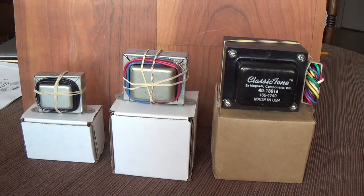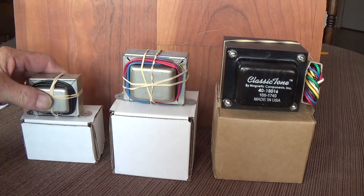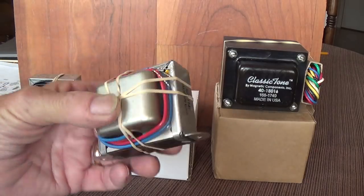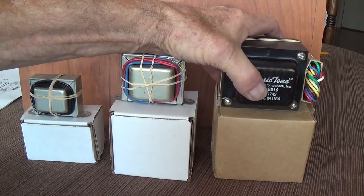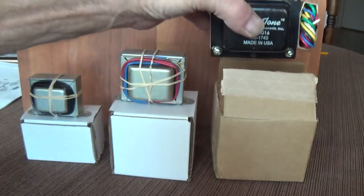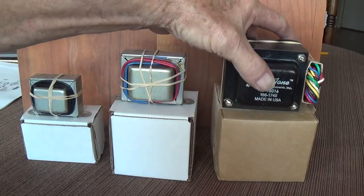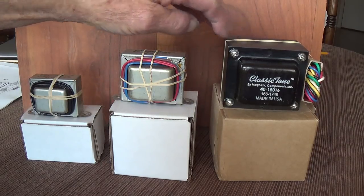And speaking of transformers, here they are. Here's our filter choke — a stout beast, probably weighing a shade over a pound. We've got our output transformer, just husky as can be. And I think the most astounding of all is a six-pound massive power transformer. I think these can hold their own with regard to bulk and quality, and all three cost me a total of a shade over a hundred dollars, with a total weight of a little over nine pounds.